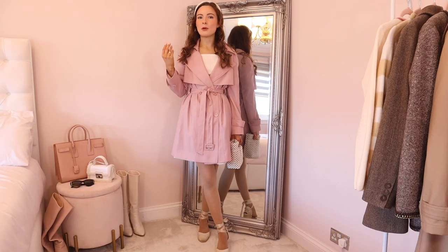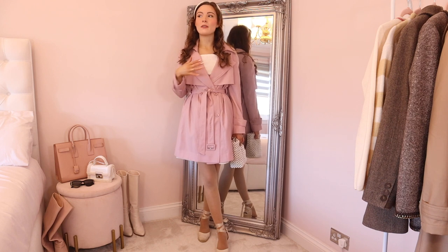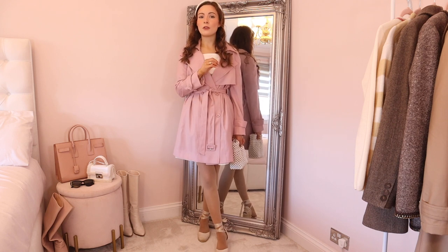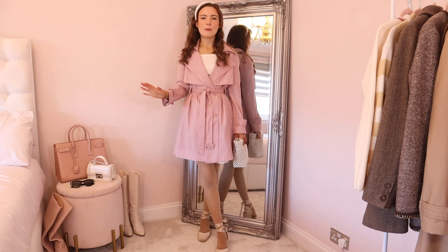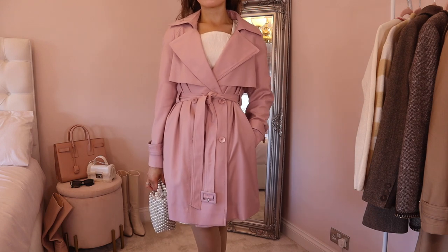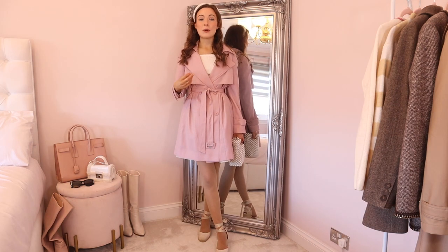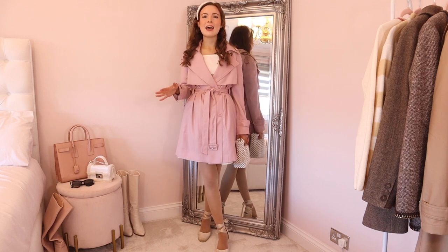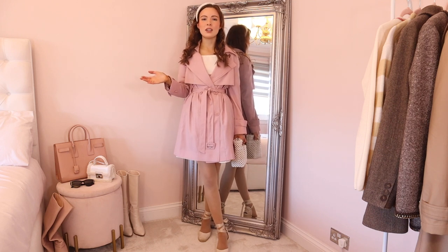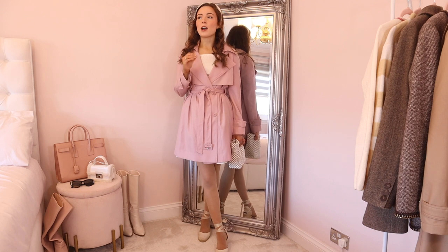This trench coat is made out of worsted wool, so it's a little bit warmer and more breathable — you won't sweat in it as much. This would be the perfect trench coat for transitioning from winter to spring, and also from summer to autumn. It's in this gorgeous colour they call candy pink, but I would call it more of a dusky pink — such a beautiful colour that would also look beautiful in autumn with your browns.